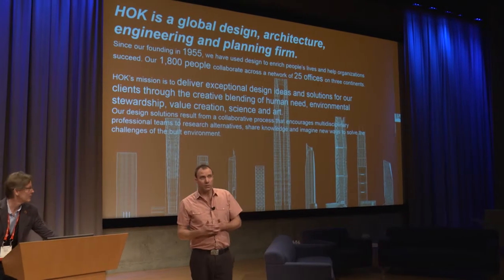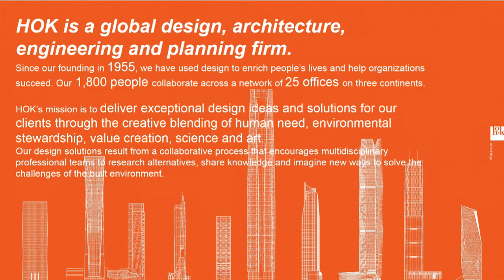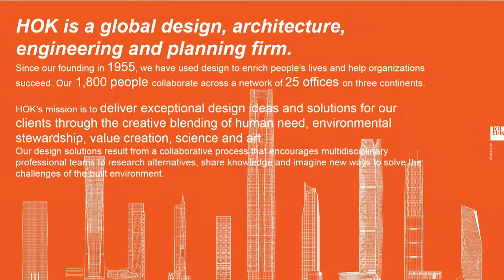HOK has 25 offices and 1,800 employees. We do a variety of different kinds of projects, from architecture to engineering to planning, and a variety of different building types. The group that I'm with is consulting.